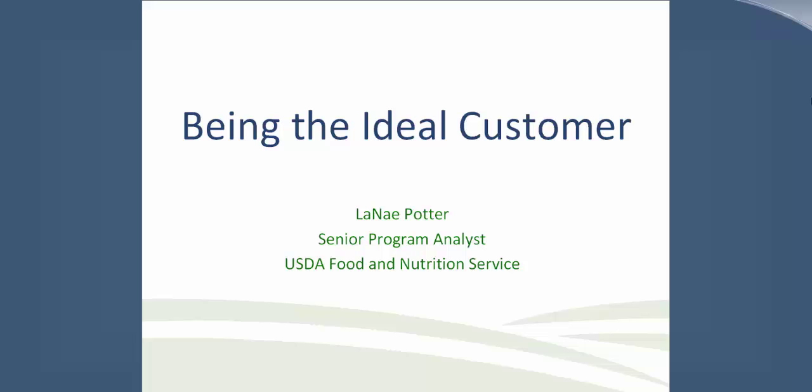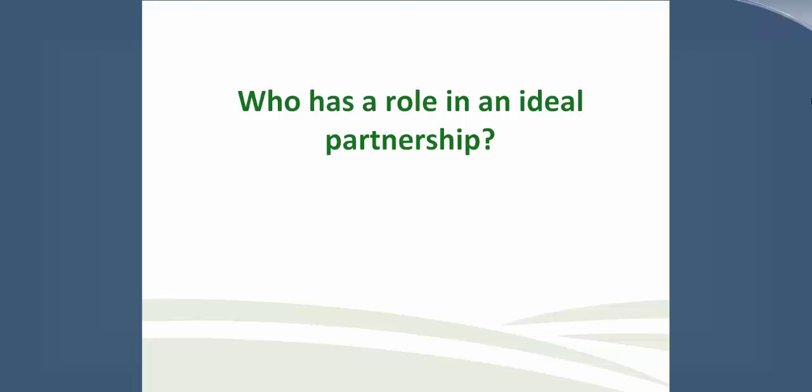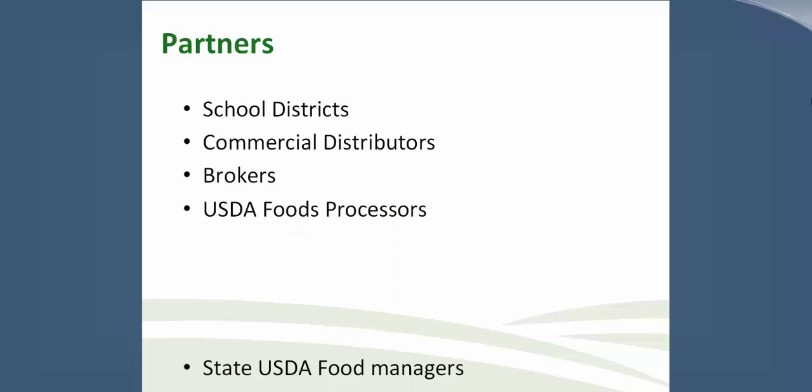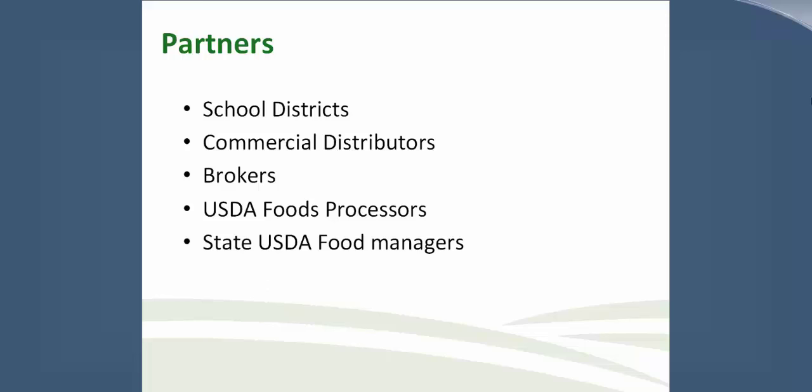One can become an ideal customer. Who has a role in an ideal partnership? Since child nutrition operators are tasked with being self-contained and self-sufficient, this webinar is designed to assist states and districts on how to become an ideal customer with entities that provide food for our students. We want to develop an integrated, seamless, menu-driven program that encourages competition. Our partners include school districts, commercial distributors, brokers, USDA Foods processors, and state USDA Food Managers, all working towards feeding our children.